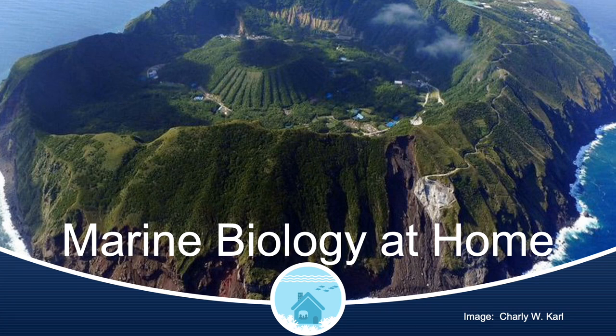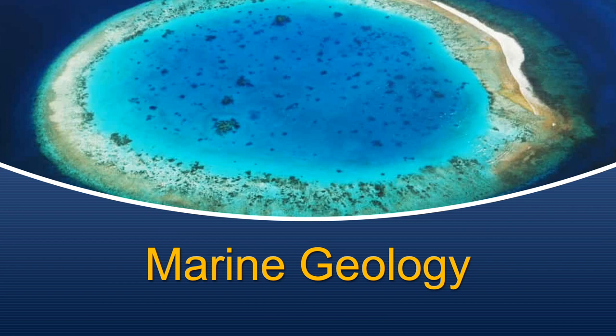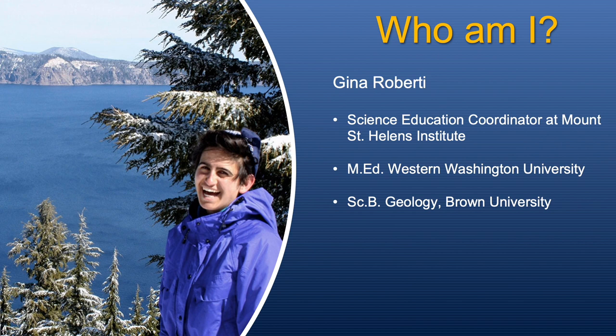Hi everyone, welcome back to Marine Biology at Home. This lecture we will be learning about marine geology from Gina Roberti. Hello everyone, my name is Gina Roberti. I work as the science education coordinator at the Mount St. Helens Institute, and I'm excited today to speak with you all about plate tectonics and the geology of the oceans.